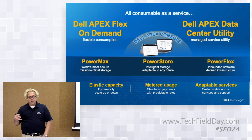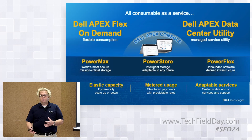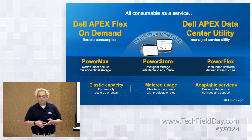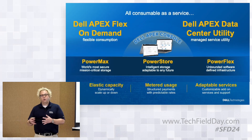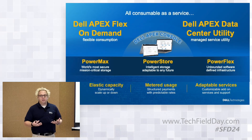The second is the APEX Data Center Utility — a managed service offering where the infrastructure still sits on the user's data center floor, but they're not responsible for day-to-day administration. Dell goes in and controls array management, performance monitoring, maintenance and upgrades — all outsourced through Dell's managed services arm. Both of those fall under the APEX offering.